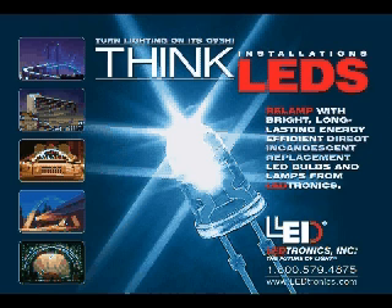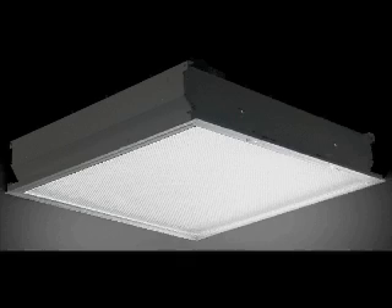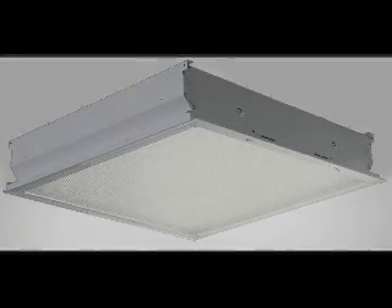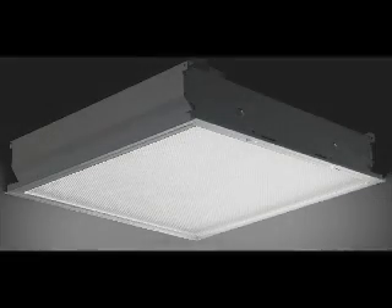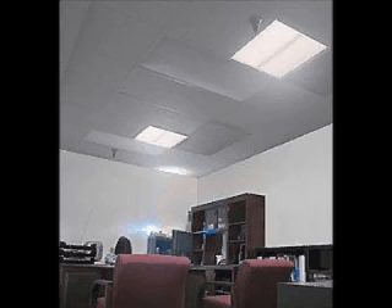Electronix white LED products have an operating life of about 50,000 plus hours, or around 5.7 years of continuous use. One model of Electronix LED luminaire fixture replaces two four-foot tubes and the other replaces four four-foot tubes. Two feet wide and two feet long, it is a recessed T-bar ceiling unit with an input voltage of 100 to 277 VAC.